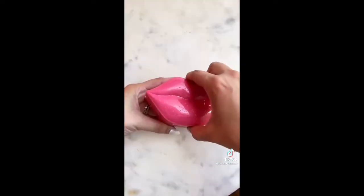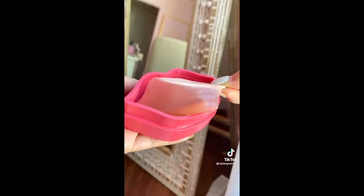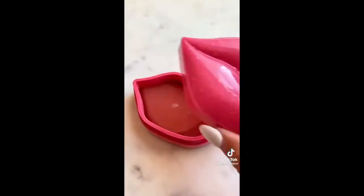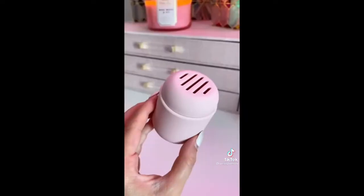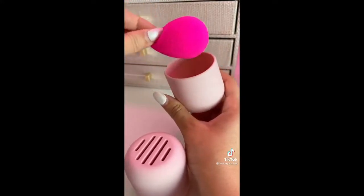I would be lying if I said I didn't buy this strictly because of the packaging — I think it is so cute and I love a good lip mask. My lips are always so dry so this is the perfect find. Everyone needs this makeup sponge holder. It's under seven bucks and it's perfect to keep you organized and your makeup bag mess-free.